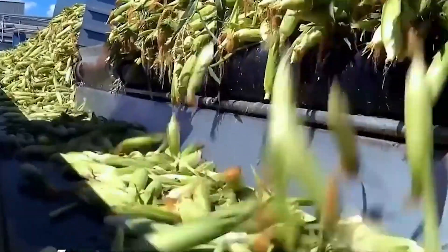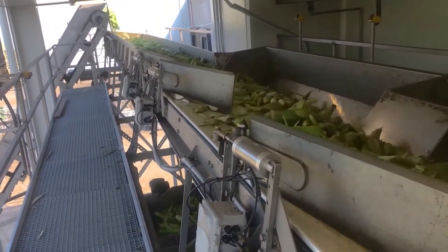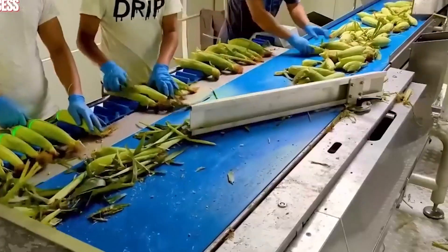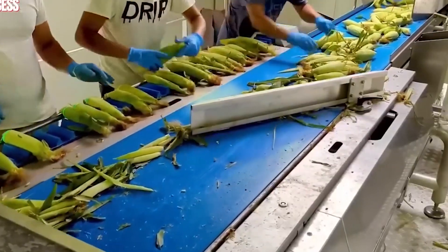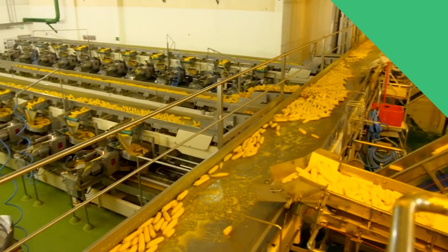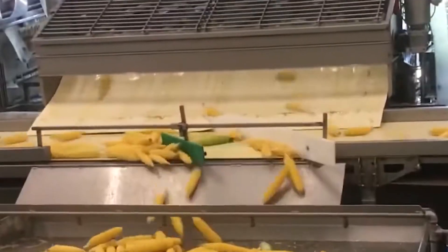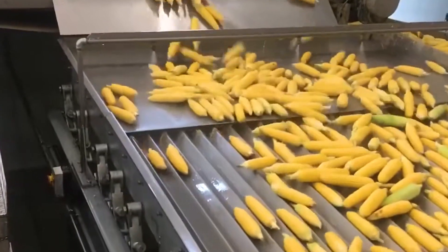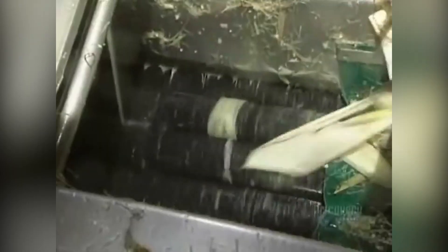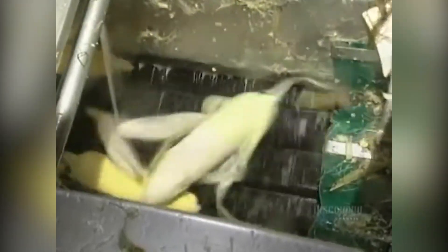The processing factory is built next to the corn farm to decrease transportation time and preserve the freshness of the corn, which is a key factor in ensuring the final product's quality. The corn cobs undergo thorough cleaning and inspection — a critical step preparing them for subsequent shelling and canning processes. Specialized machines designed to efficiently peel and clean the cobs play a crucial role, ensuring the corn kernels emerge pristine and ready for the next phase.